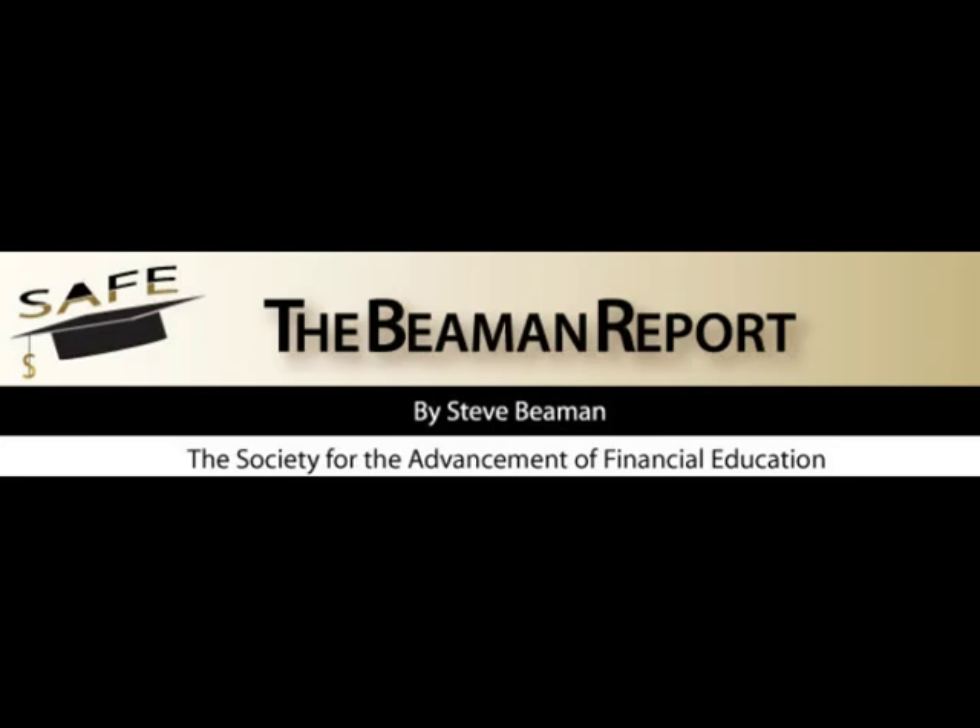I'm Steve Beeman and this is the Beeman Report. Ever wonder how you can know with 100% certainty what the stock market will look like when it opens? Professionals have long utilized a financial instrument known as a futures contract to buy the market after hours when it's closed, and you can see those future prices on any source like Yahoo Finance.